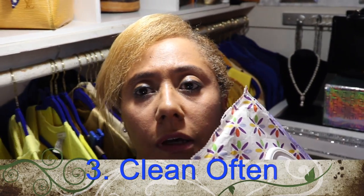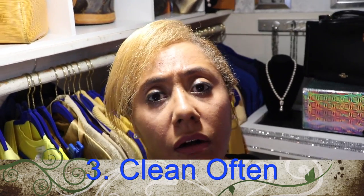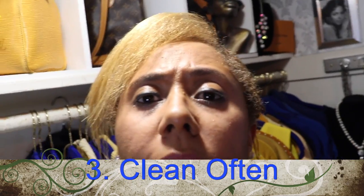Clean your bag. I prefer to use water wipes because they're alcohol-free. You can choose whatever works for you, but always clean your bags at least weekly. When you store your bags, clean them, let them dry, then put them up so that you don't encourage mold or mildew. Also be careful of moths when storing your bags.